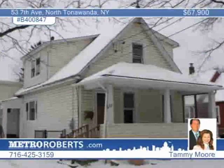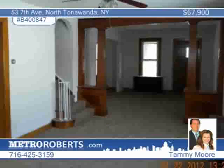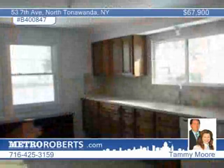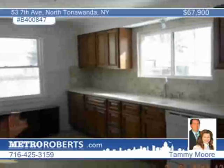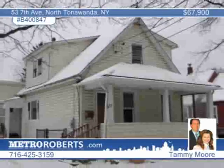Don't miss this beautifully remodeled three-bedroom, one-bath Cape Cod in North Tonawanda. It boasts a totally remodeled kitchen with Corian countertops, ceramic stone backsplash, ceramic flooring, a new dishwasher, and cabinets. Newer energy-efficient vinyl windows are throughout the home, along with brand-new wall-to-wall carpeting. Tammy Moore says this home is a must-see and is priced to sell.